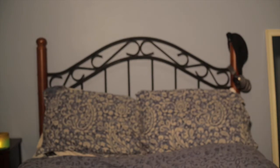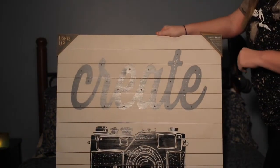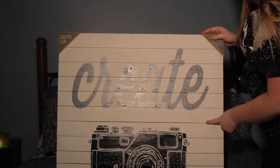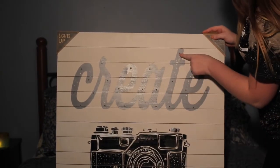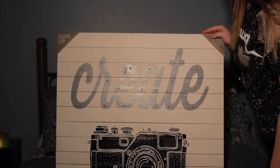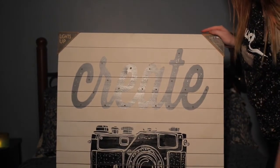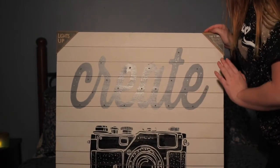The last thing I bought was also from TJ Maxx — it's this sign that says 'Create' and has a little DSLR camera on it. I thought it would be really cute to put up above here and it's supposed to light up. It was on sale — originally $32, I got it for $25 — and I'm really excited about it.